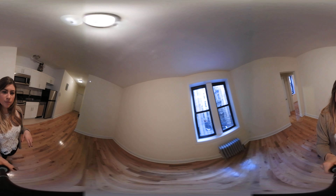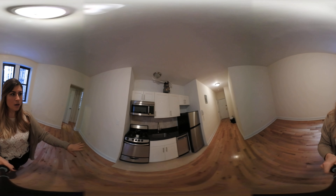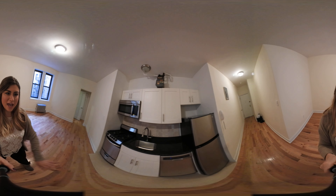Starting with this main room — plenty of natural lighting from the windows. Updated kitchen with all new appliances, granite countertops, and plenty of cabinet space.